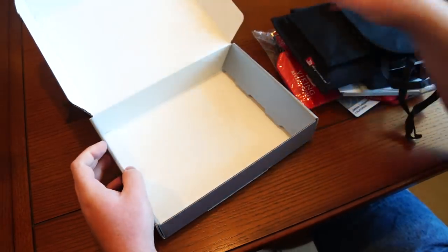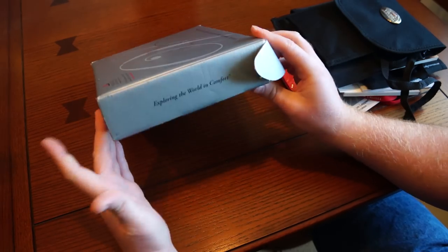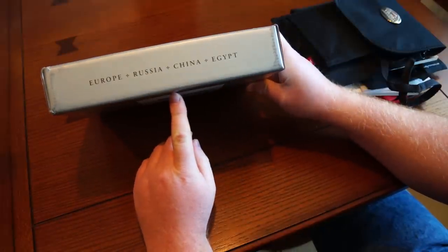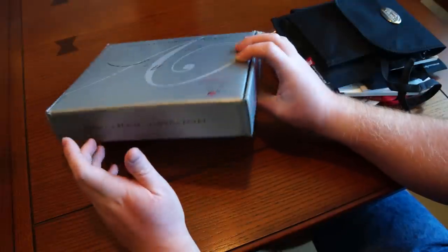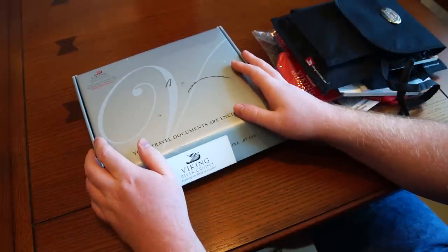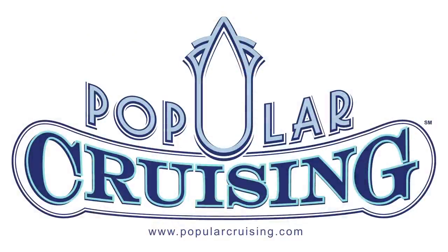Excellent package indeed. Just looking again at the outside, you've got reminders of exploring the world in comfort — Viking's great tagline. And even a reminder of all the great locations that you can still go ahead and visit with Viking after your cruise with them. That concludes our package unboxing of the Viking River Cruises documents. I hope you've enjoyed it, and as always, we'd appreciate it if you'd subscribe to our YouTube channel and visit PopularCruising.com. We'll look forward to seeing you in another video. Thank you so much for joining us. Bye-bye.